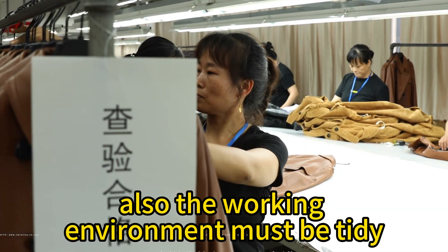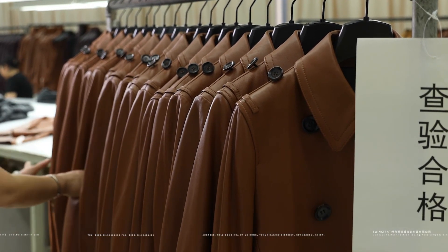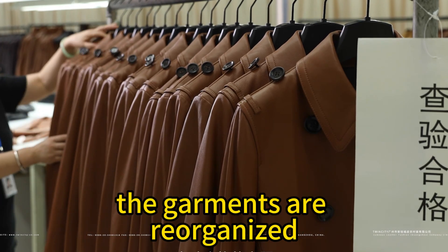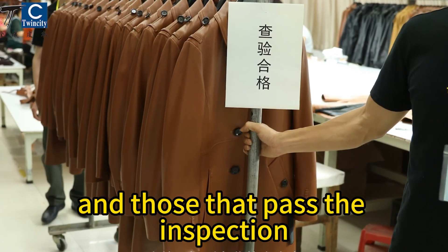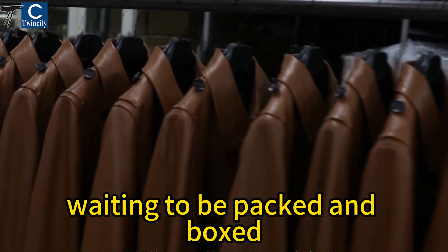Also, the working environment must be tidy, not messy, to ensure that no mistakes are made. After the quality inspection, the garments are reorganized and those that pass the inspection are moved to a professional warehouse waiting to be packed and boxed.